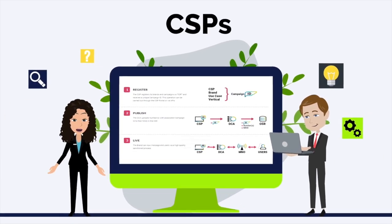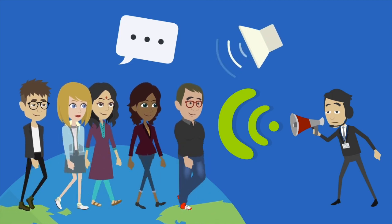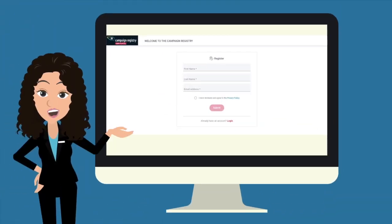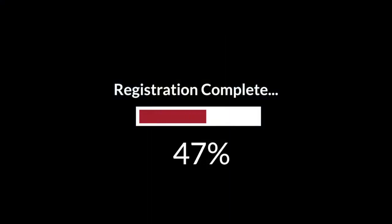These registrations are collected through CSPs, or the communications company you are working with for your voice or SMS service. Because these registrations are required by the carriers, your provider cannot enable SMS on any new numbers until the registration has been completed.